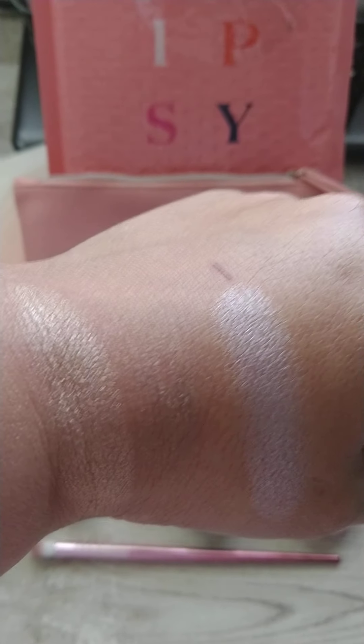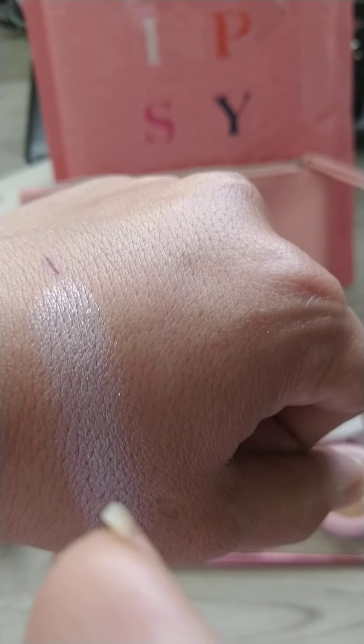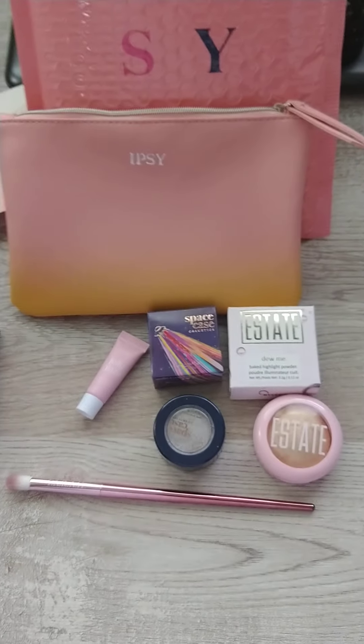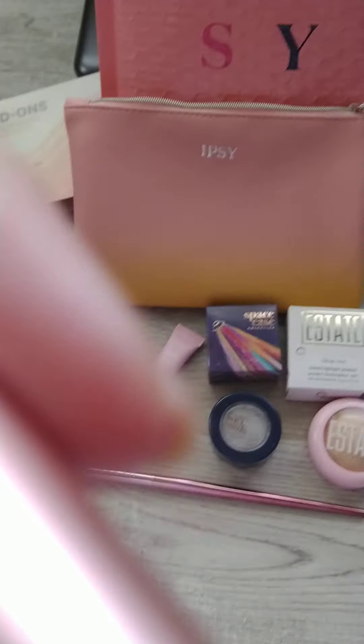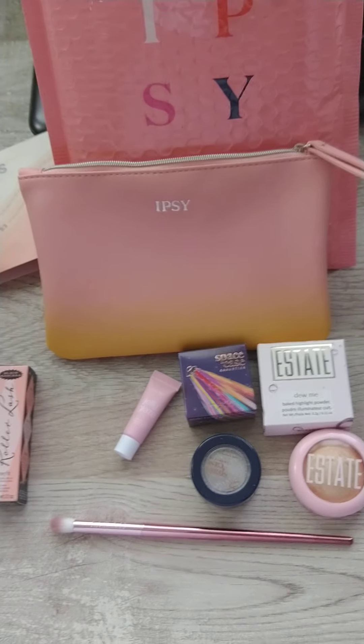I went ahead and swatched the two colors. This one right here is the highlighter, and this is the eyeshadow. I do like it. It is nice to get some of these products to try out.